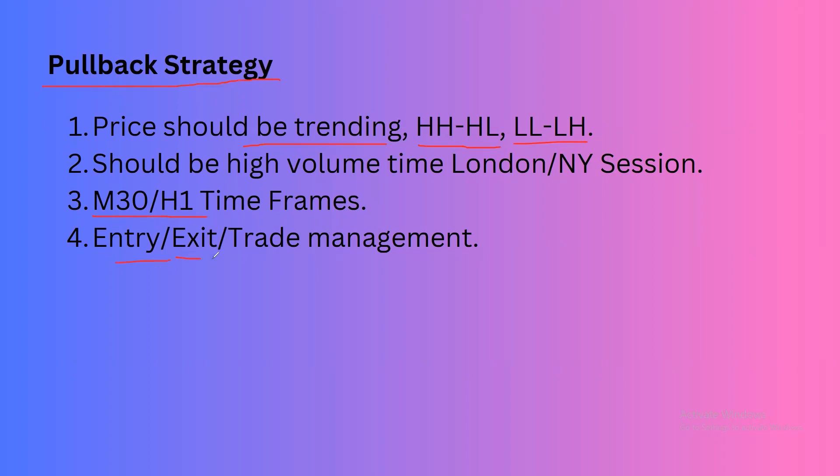We will then talk about the entry, exit, and trade management — all these points will be covered.